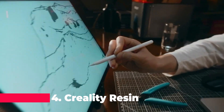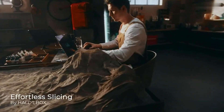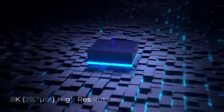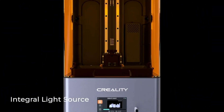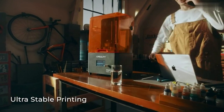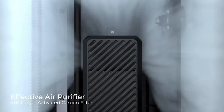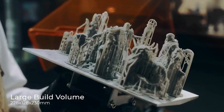Moving up our list is the Creality Resin 3D Printer Halot Mage, a powerhouse for resin printing enthusiasts. Boasting an 8K resolution on a 10.3-inch monochrome LCD, it offers an expansive print size, perfect for bringing your grand ideas to life. The 8-array light source and unique orange flip lid set it apart, ensuring precision and safety. Halot Mage also maintains an odor-free printing environment, thanks to its built-in activated carbon filter.